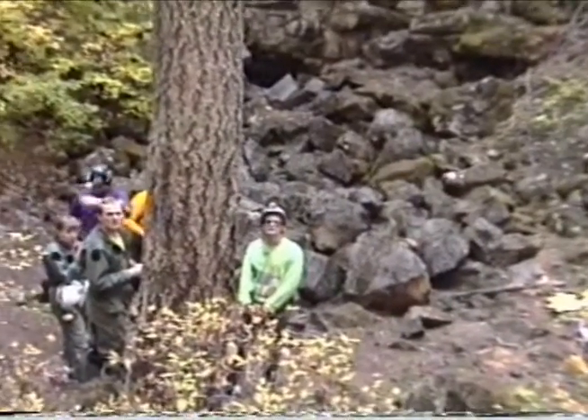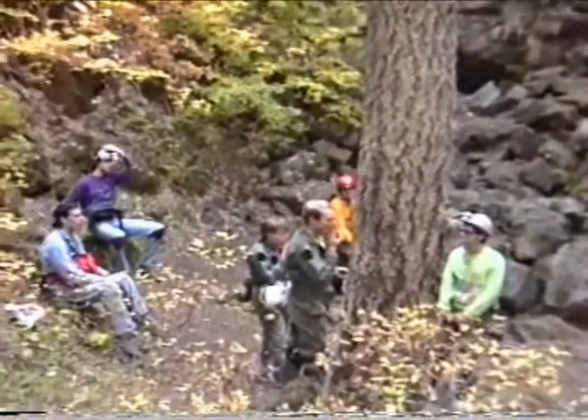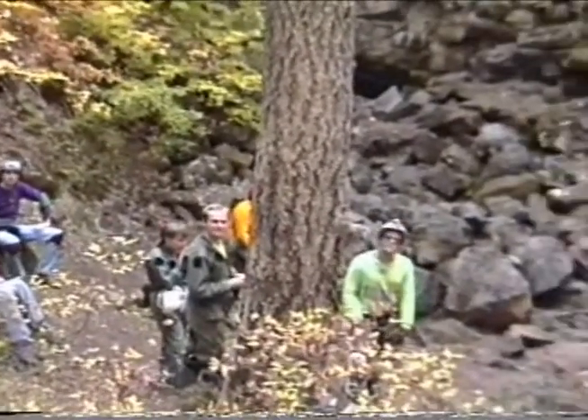It's October 5th today. We are at the entrance of Dynamite Cave, members of Cascade Grotto, and Richard and I are about to make our descent.